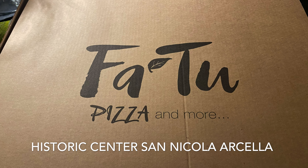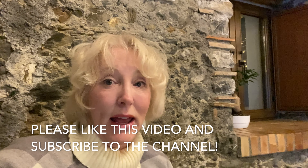Hi guys, Chris here with Super Sunny Travelers. We are here at Fatou Restaurant in Santa Cola. We are meeting Adriana here tonight and they have amazing pizzas and they have fried pizzas.